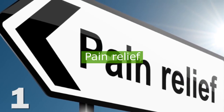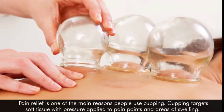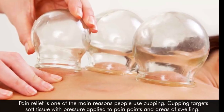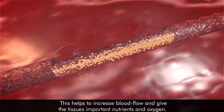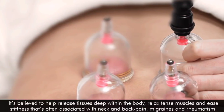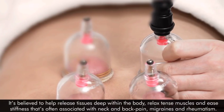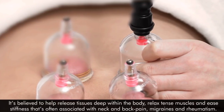1. Pain Relief. Pain relief is one of the main reasons people use cupping. Cupping targets soft tissues with pressure applied to pain points and areas of swelling. This helps to increase blood flow and give the tissues important nutrients and oxygen. It's believed to help release the tissues deep within the body, relax tense muscles, and ease stiffness that is often associated with neck and back pain, migraines, and rheumatism.